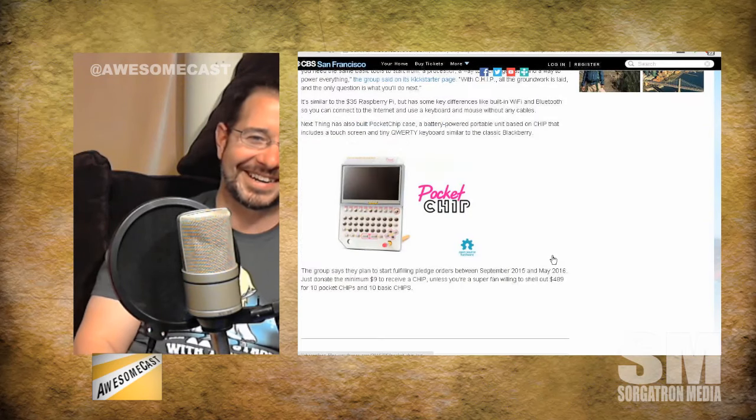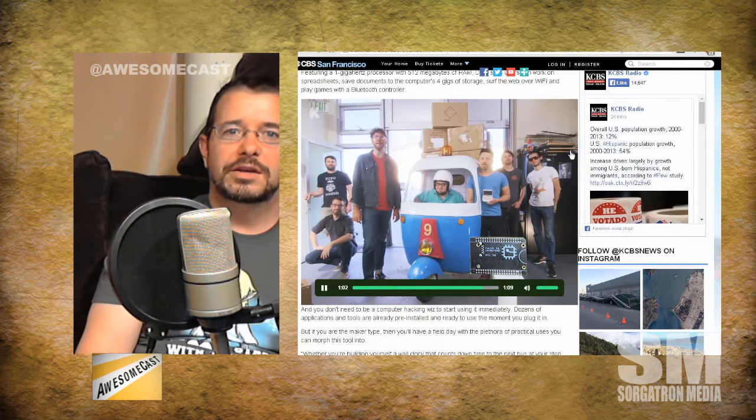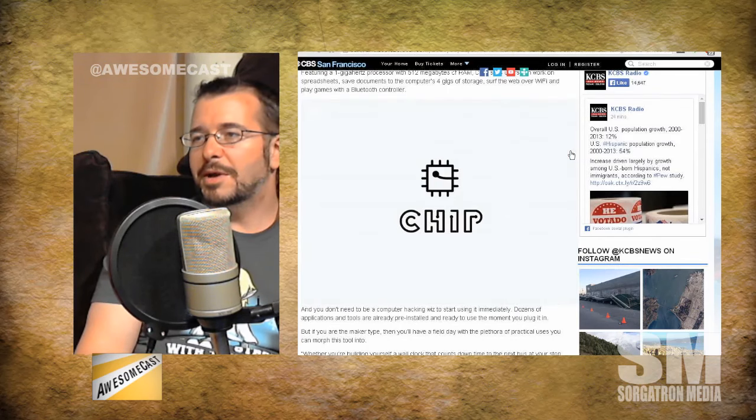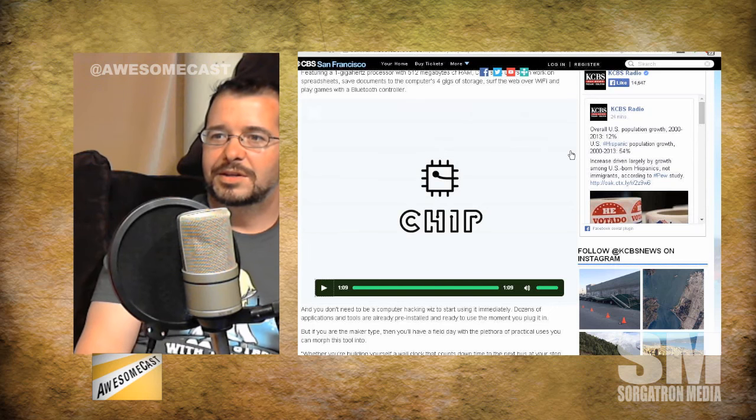This is one of those things where you can get devices at that price point and do something meaningful — like streaming to every room in a school. With a little ingenuity and nine bucks a classroom, you can do that, and that's within a school budget. This technology is giving people who are less fortunate, or trying to do things at scale on a budget, the tools to build a computer or even get on the internet.